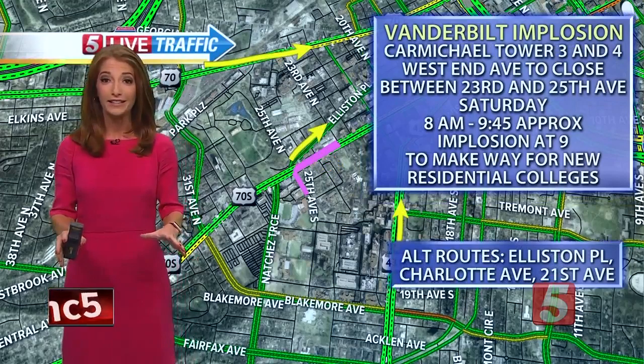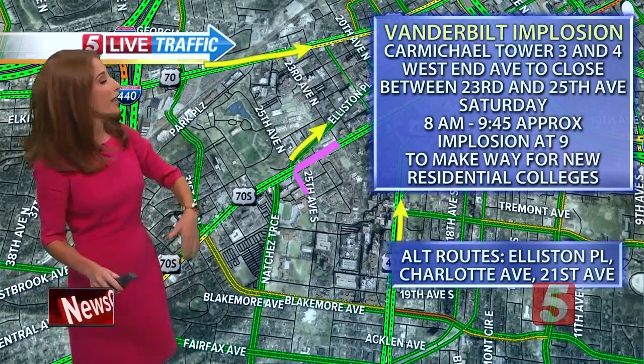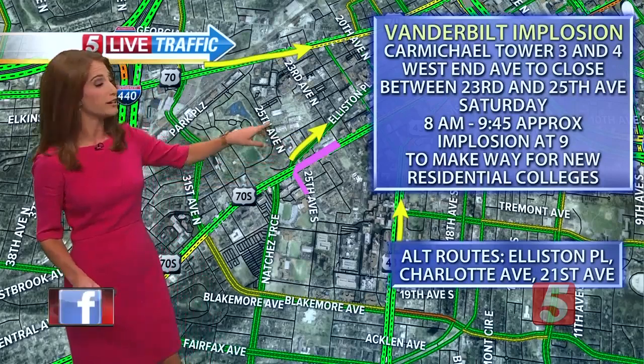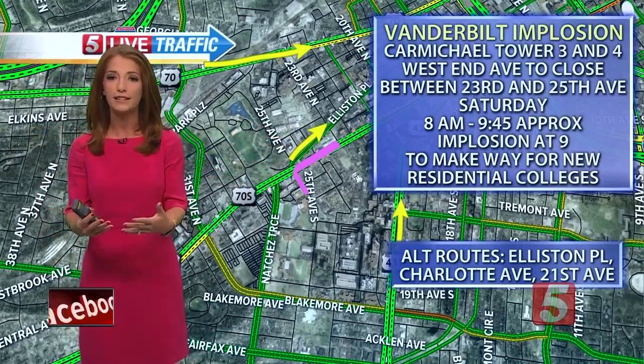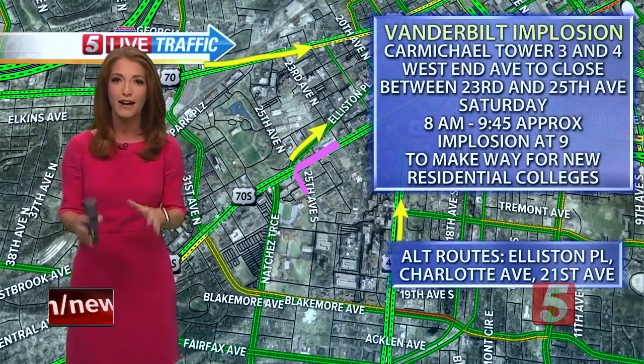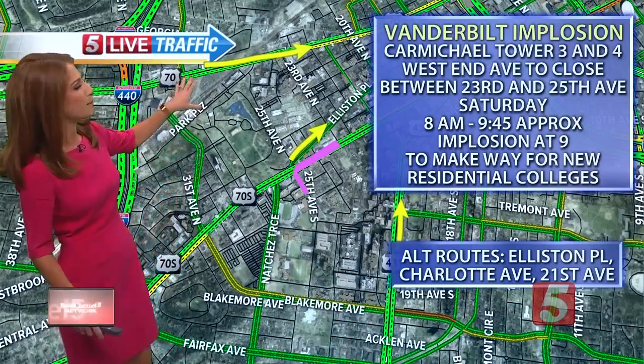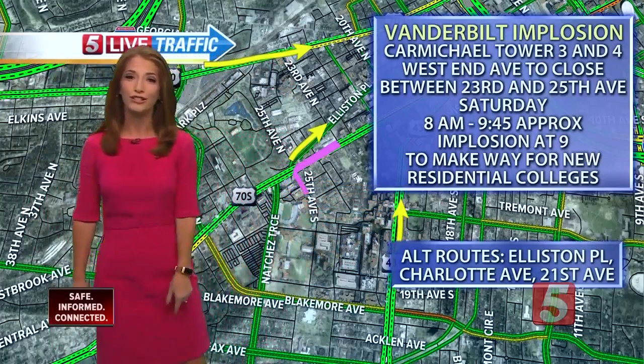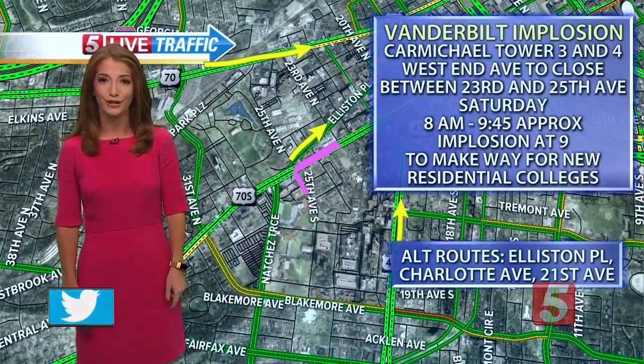Once the area is clear, to get around it you can use Ellis in place to loop around the area if you are nearby. Otherwise, if you're just trying to get into Nashville and you usually use West End Avenue, avoid it completely. You can hop up and use Charlotte Avenue instead, or hop over and use 21st Avenue as an alternate route.